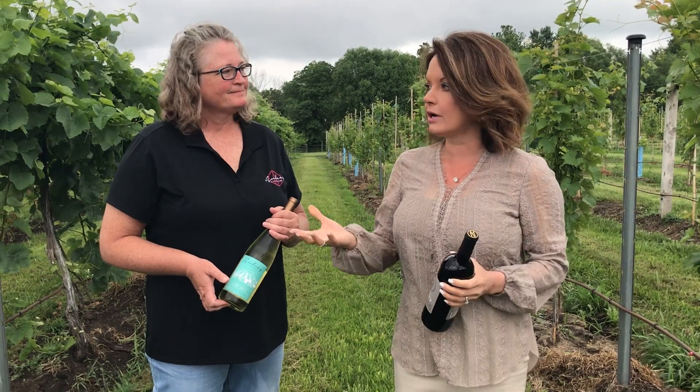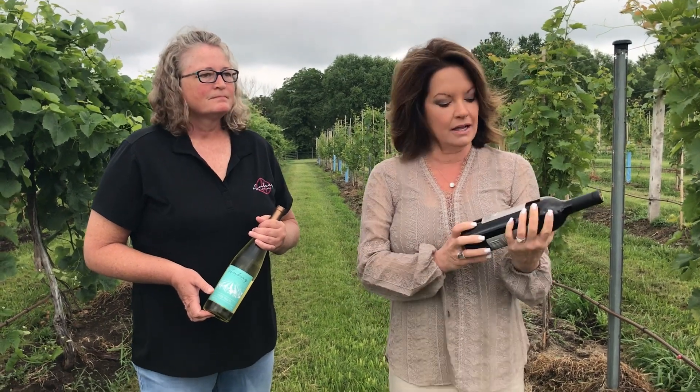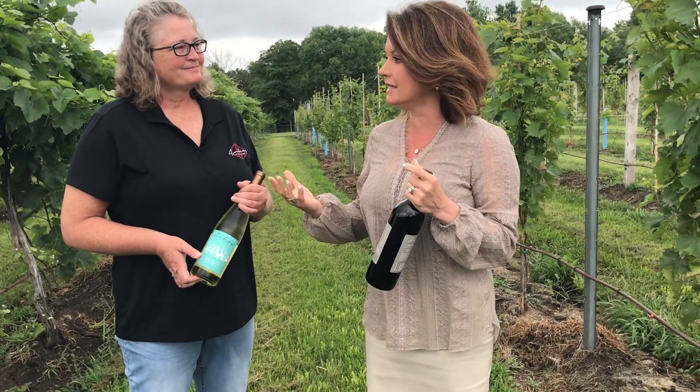Their downtown Overland Park tasting room has been open for several years, but one could never come to the vineyards. Close to the end of the year, in the fall, they're going to be opening, so we just wanted to revisit and let you know that this is coming — you can visit the winery, walk through the vineyards, and taste their wine.